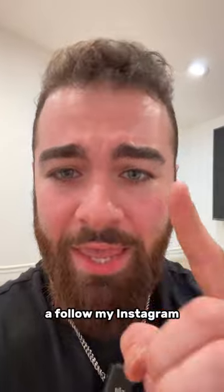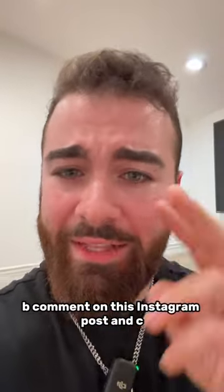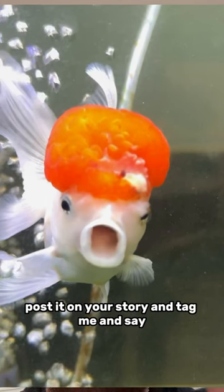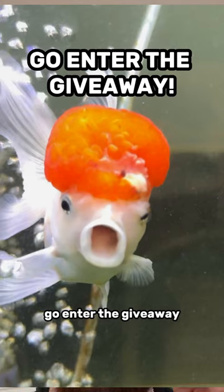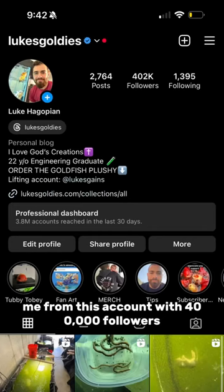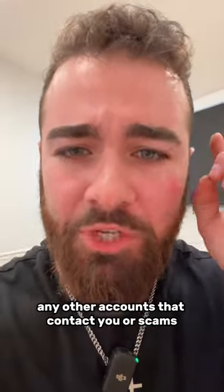So how do you enter? Well, it's very simple. A, follow my Instagram. B, comment on this Instagram post. And C, take a screenshot of this picture, post it on your story, and tag me and say go enter the giveaway. The winner will be direct messaged by me from this account with 400,000 followers. Any other accounts that contact you are scams, do not respond.